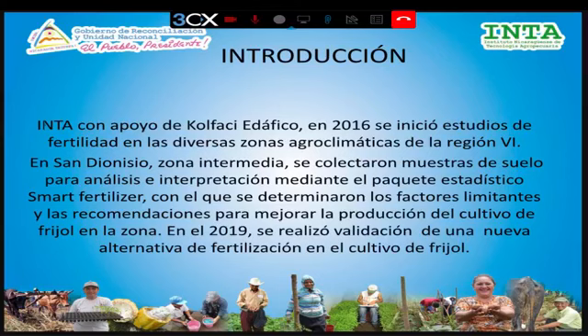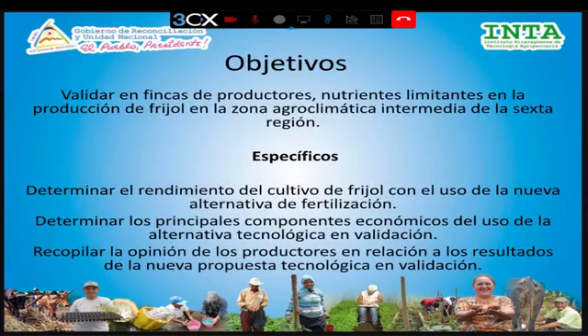Por medio de este programa logramos obtener las recomendaciones para mejorar la producción del cultivo en esta zona denominada zona intermedia. Ya para el 2019, el año pasado, realizamos un trabajo de validación, valorando esos factores que estaban limitando y los sometimos a validación en la finca de los productores en el cultivo del frijol. Los objetivos eran validar en finca esos nutrientes limitantes, determinar los rendimientos, los componentes económicos del uso de la alternativa tecnológica de fertilización, y recopilar la opinión del productor.